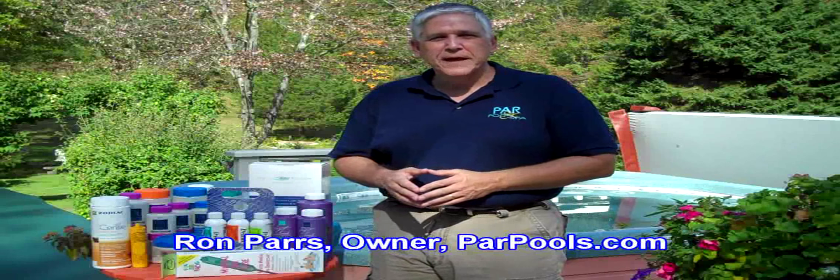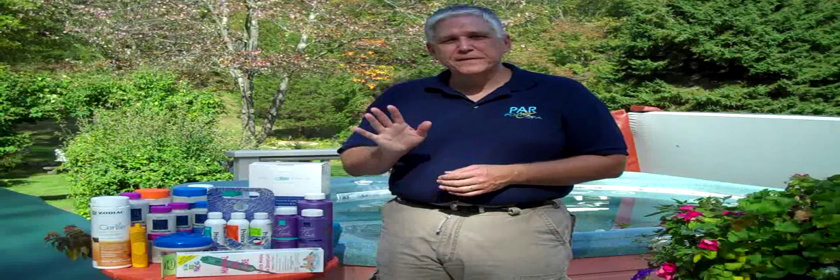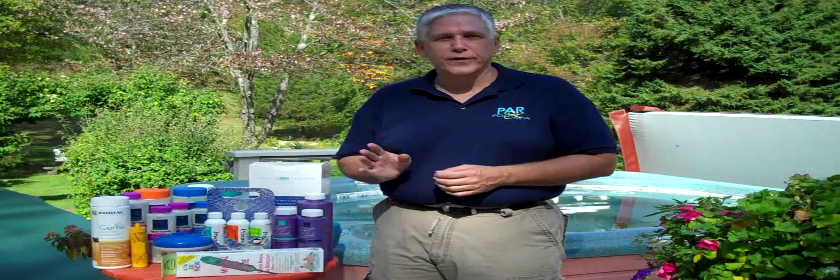Hi, I'm Ron Parrs from ParrPools.com, and today we're going to talk about the fifth key of good spa and hot tub care, which is water chemistry.